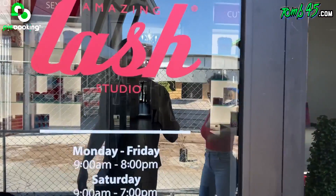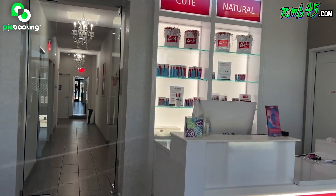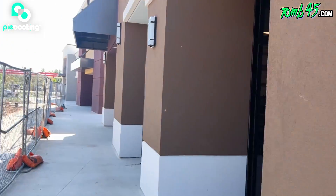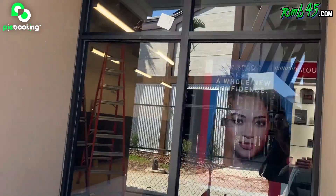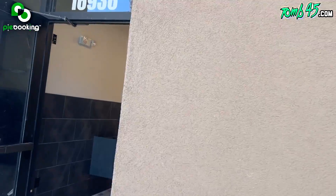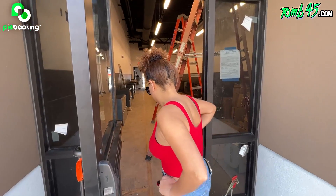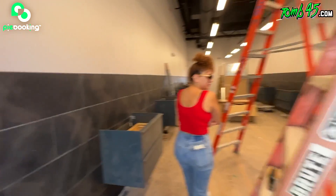Pretty much ready to go. They did a good job in here. You don't need no damn creepy crawlers on your eyeballs. That's my husband's barbershop right next door — literally next door. Can you please go in? That's why we came here.